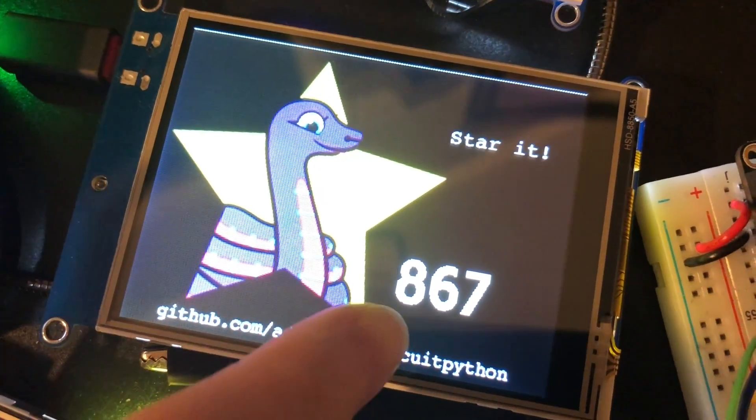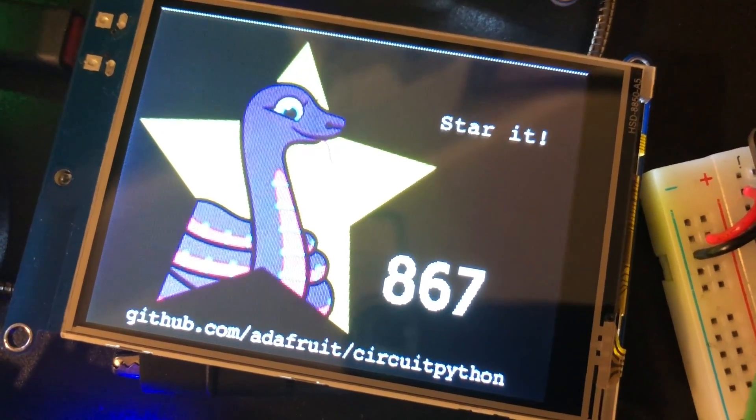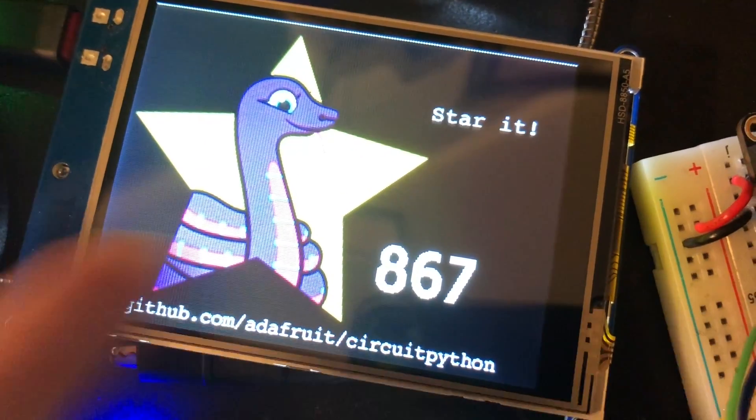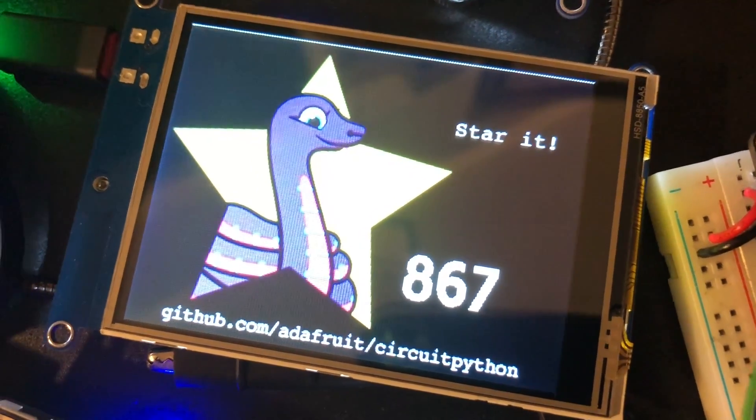We've updated all our code. This is the number of GitHub stars we have on CircuitPython, and we also have the new 8-bit display so this updates much much faster. It uses 8-bit, not SPI — a big update to our PyPortal project.